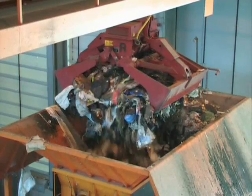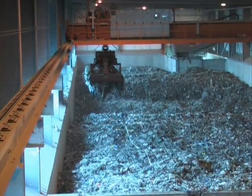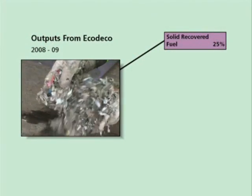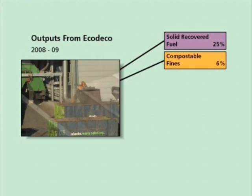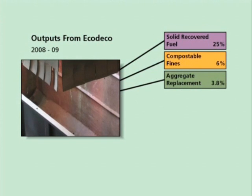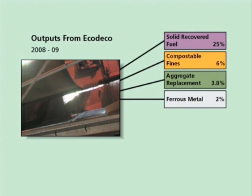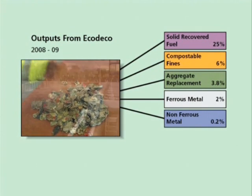To summarise, the mixed waste that goes into the ECO-DECO is shredded, dried and mechanically separated to produce solid recovered fuel, compostable fines, aggregate replacement, ferrous metals, non-ferrous metals, and moisture.